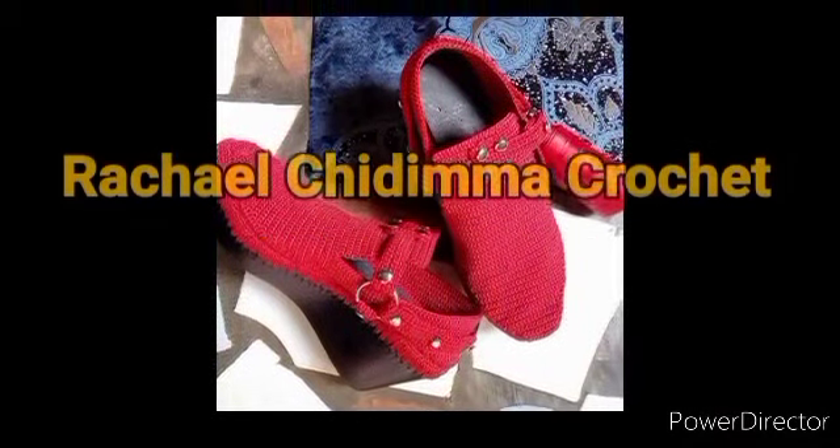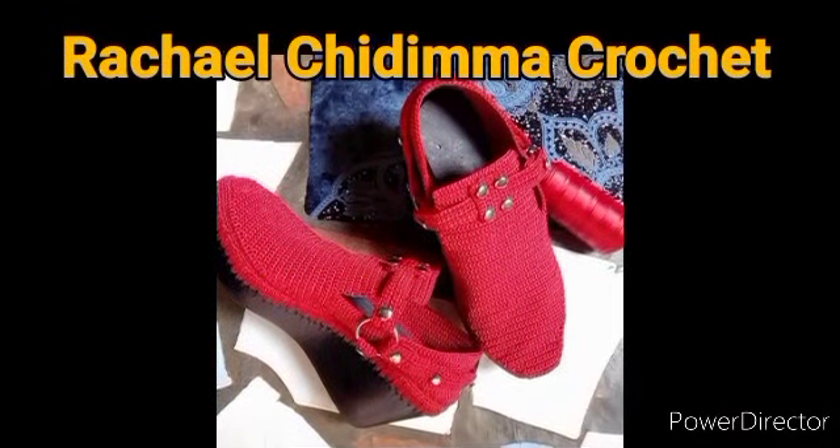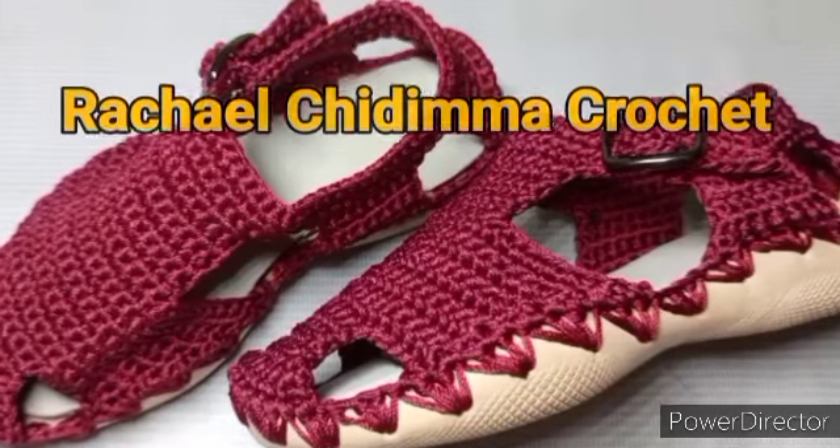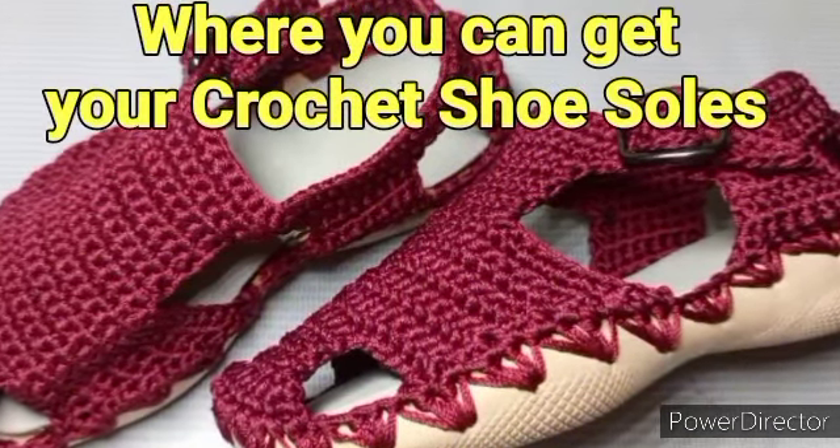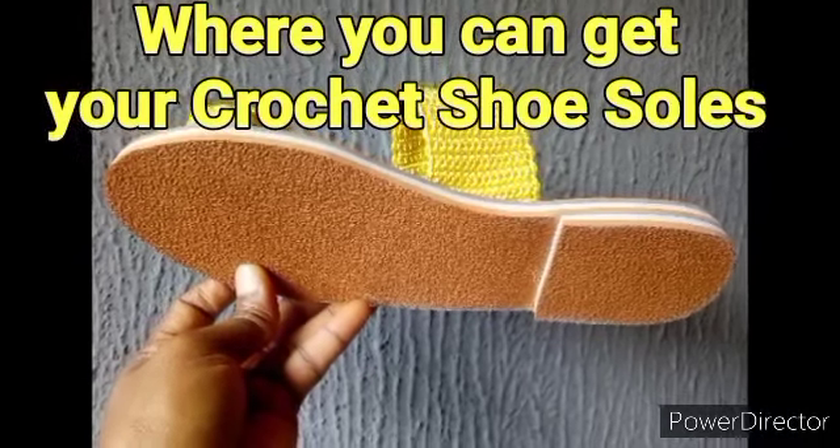Hi friends, welcome to my channel. My name is Rachel Echidema, a Nigerian crocheter specialized in shoes, sandals, anything footwear — but not just footwear. I can also create many things out of crochet.